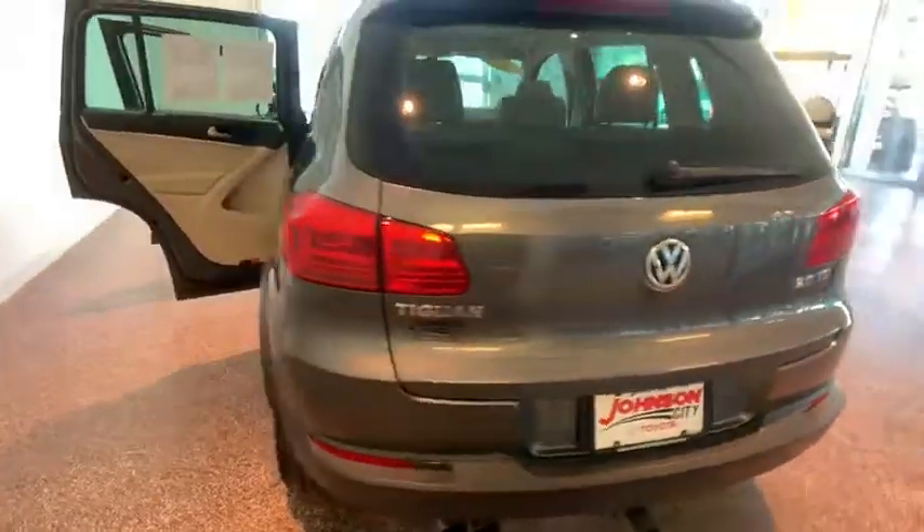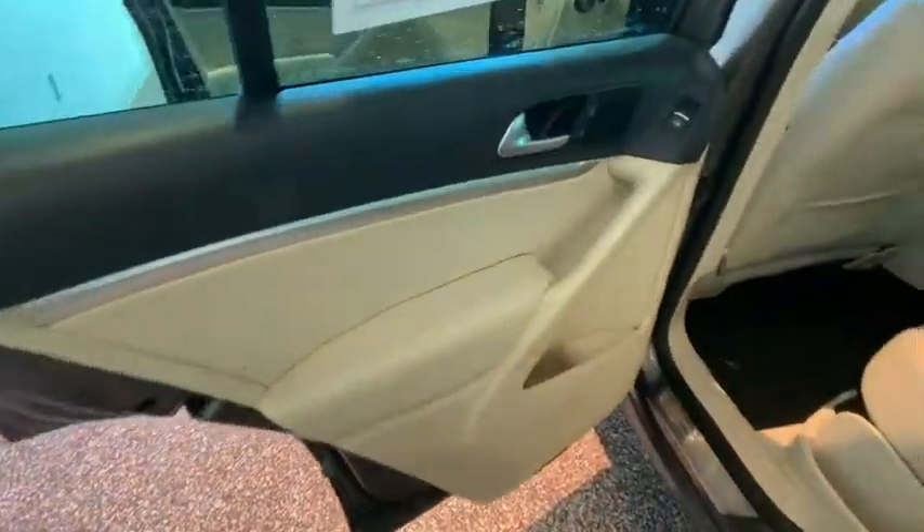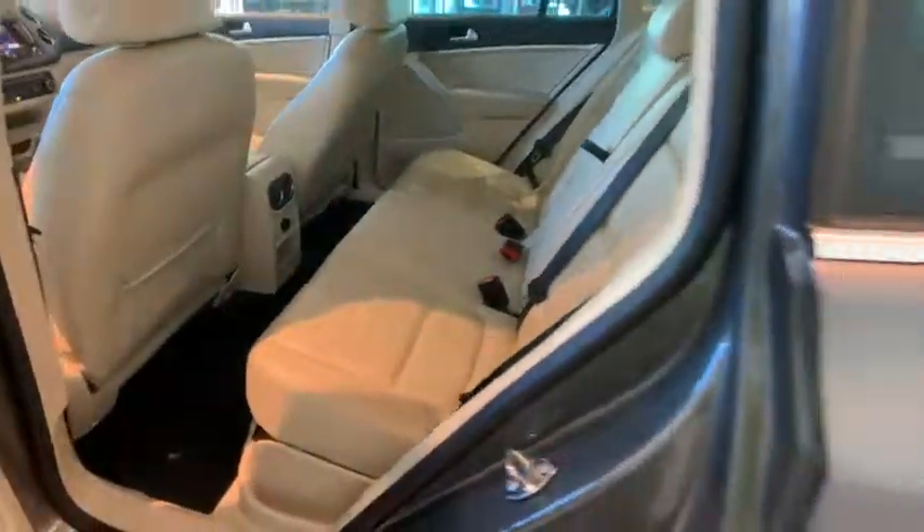Traction control. Navigation system. Leather-wrapped steering wheel. Dual airbags. Power steering. Four-wheel disc brakes. Eight speakers.